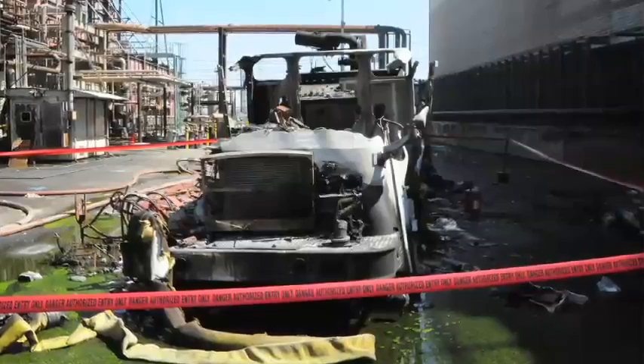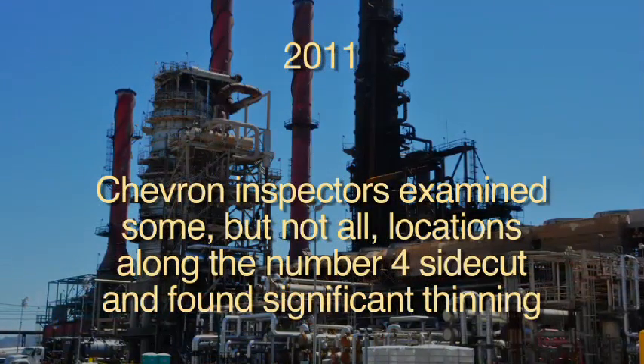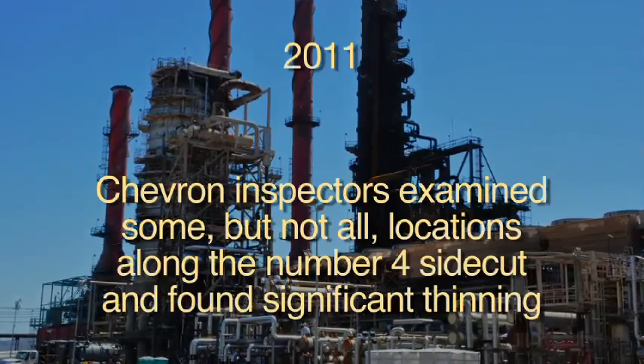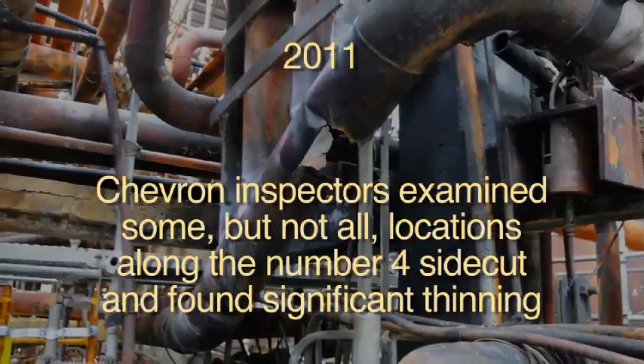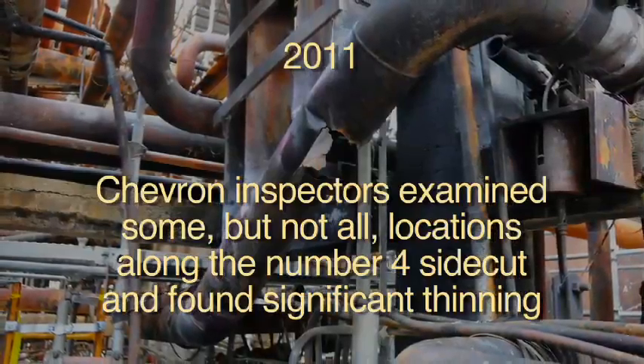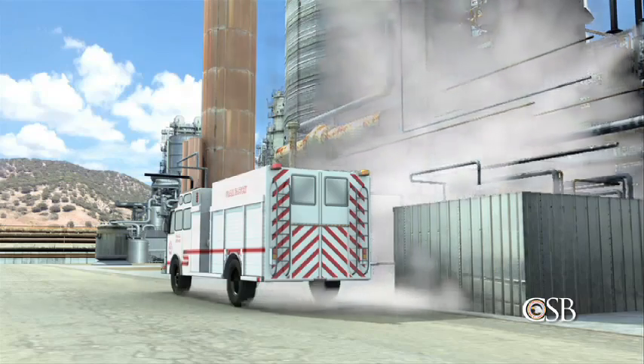During a maintenance turnaround of the crude unit in 2011, Chevron inspectors examined some, but not all, locations along the No. 4 sidecut and found significant thinning. Some sections were replaced, but managers decided that the line was thick enough to stay in service, and that an overall replacement could wait up to five more years.